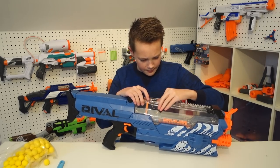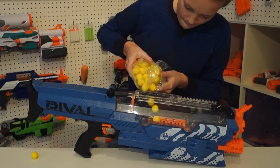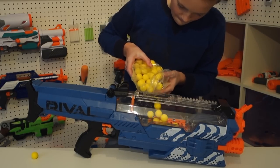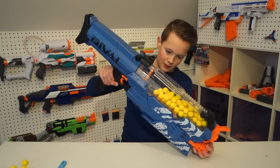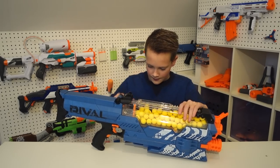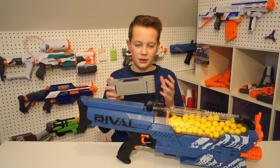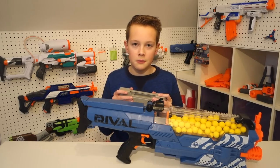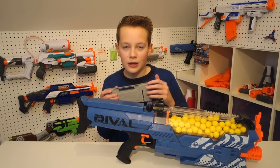You have a little trap door here where you can throw in all the rounds. Let's load in the final few rounds. I also got the Nerf Rival battery pack, which basically makes the gun much lighter and also increases the performance of the gun a little bit.